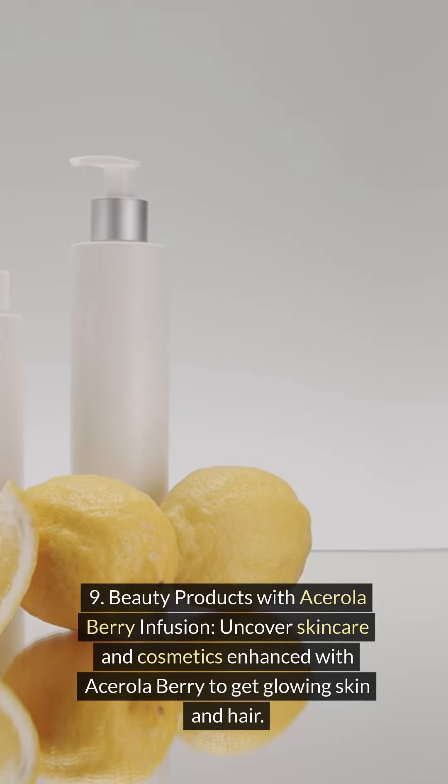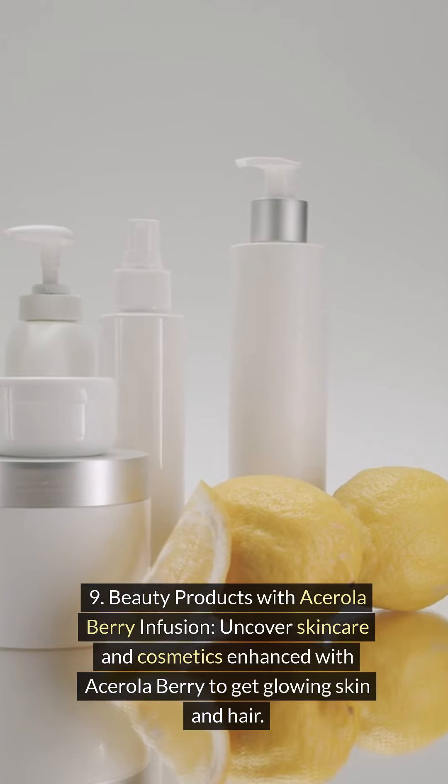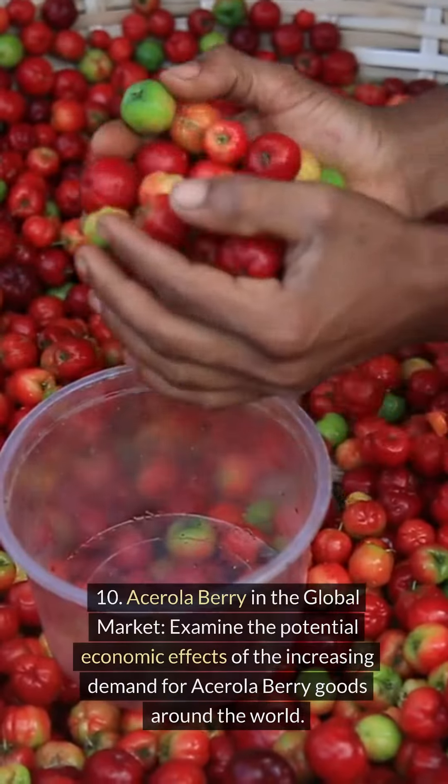Beauty products with acerola berry infusion. Uncover skin care and cosmetics enhanced with acerola berry to get glowing skin and hair.